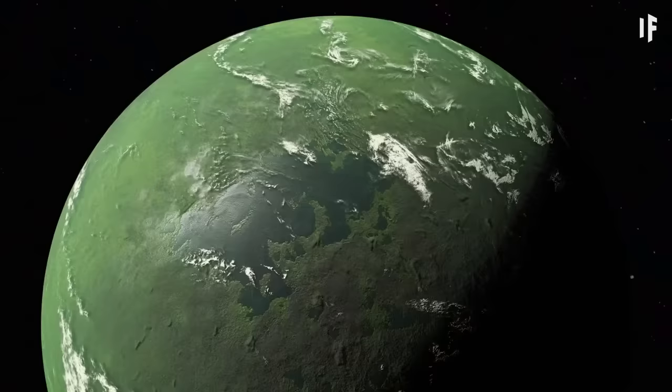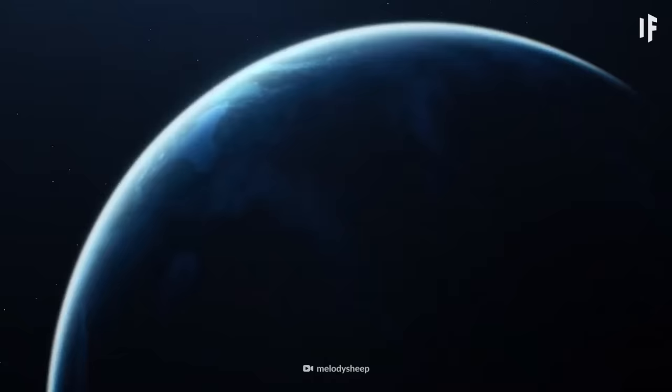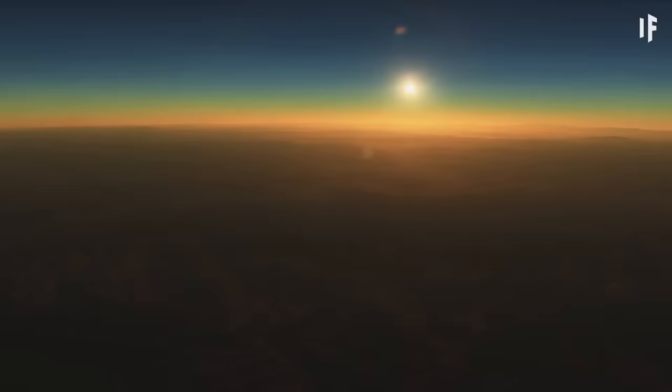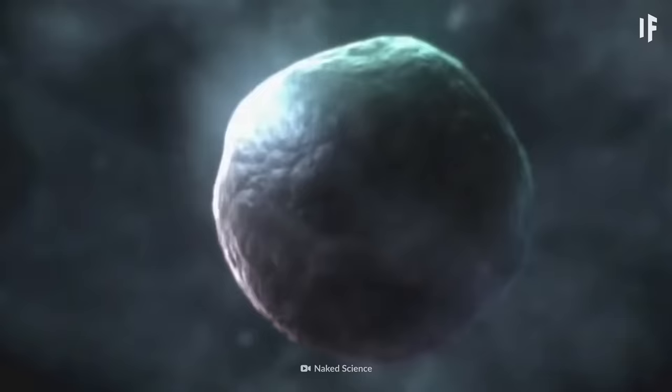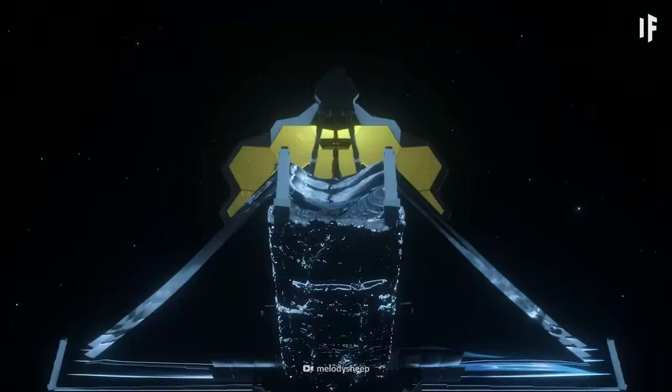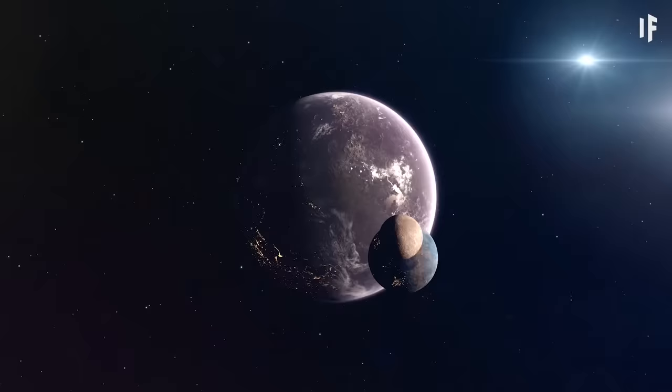Approximately 2,700 light-years away is Kepler-69c. This super-Earth could be around 7 billion years old, putting it perfectly in the estimated 5- to 8-billion-year-old age range for superhabitable planets. This range is based on the 3.5 billion years it took for complex life to appear on Earth, so the best chance for finding life could be on a planet a little older than us.